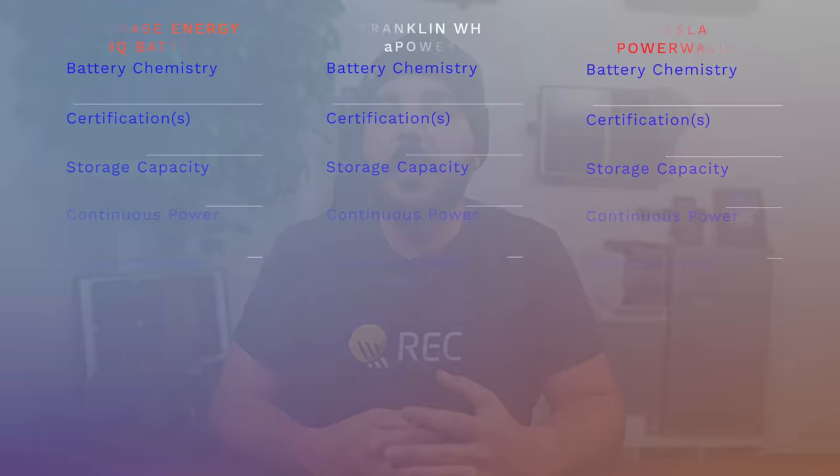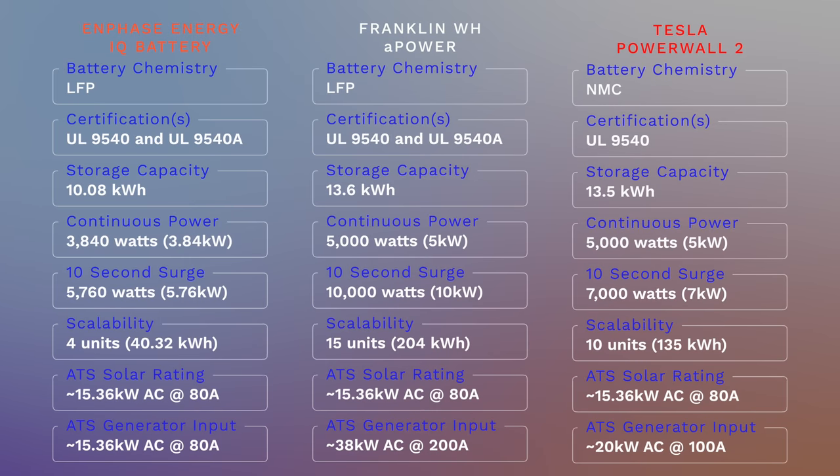This leads us to the automatic transfer switch for all three manufacturers, as this dictates how much solar or generator power you can connect to the battery system. For the most part, all three companies allow for up to 80 amps of solar, roughly 15.36 kW AC or around 20 kW DC. Where Franklin stands out with their A-Gate is their add-on kit for a 200-amp standby generator connection. Tesla's generator connection is 100 amps, and Enphase allows for up to 80 amps of generator input.